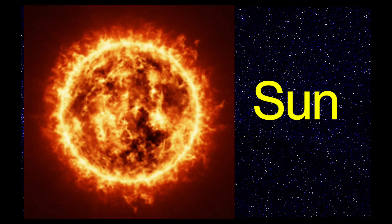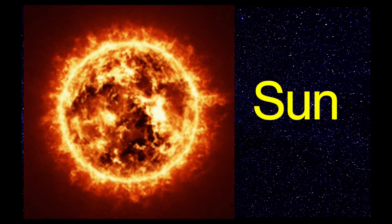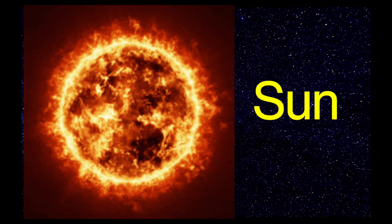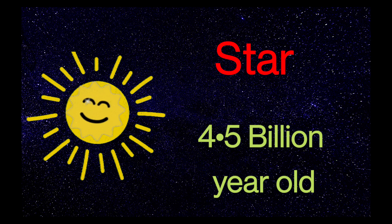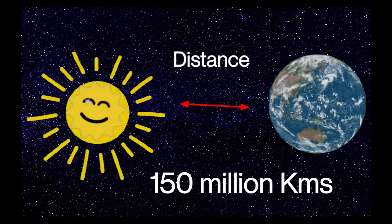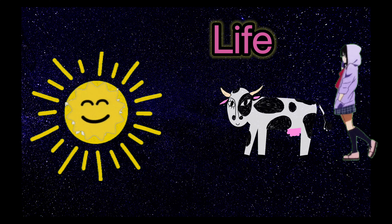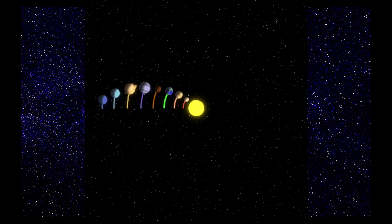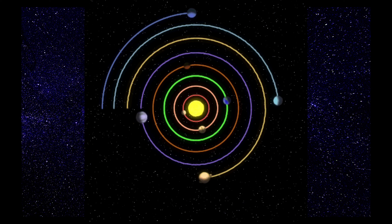Hello kids, let's talk about the Sun. Sun has a major role in our solar system. Sun is a star, which is 4.5 billion years old. The distance between the Sun and Earth is 150 million kilometers. Sun के बिना हम life imagine भी नहीं कर सकते — यह energy हमारी life के लिए जरूरी होती है। Sun solar system का center होता है और सारे planets Sun के around revolve करते हैं।